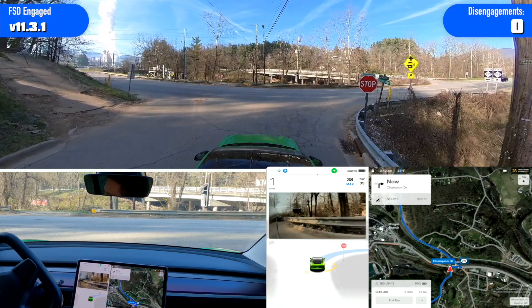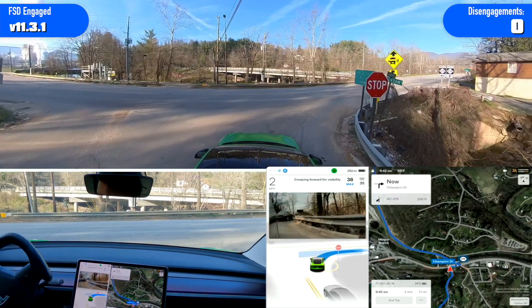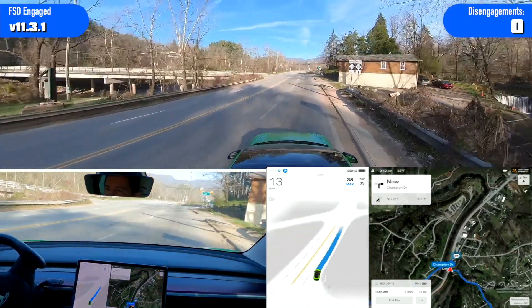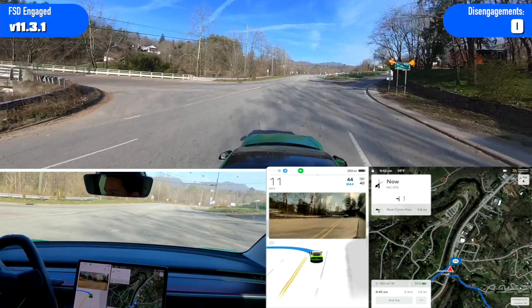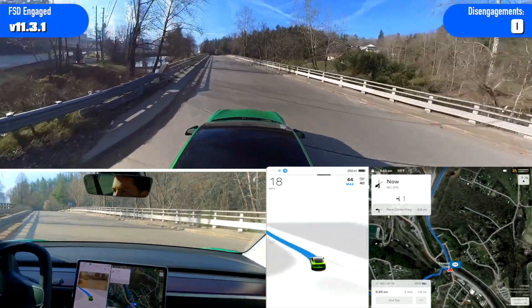It stops way too early — you cannot see anything to the left yet. I wish it would stop where it needs to. And again, it needs to get in the left lane. No traffic, so not able to really see how it would react with heavy traffic.